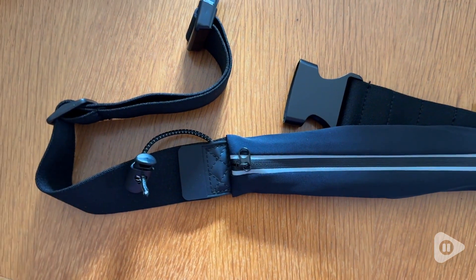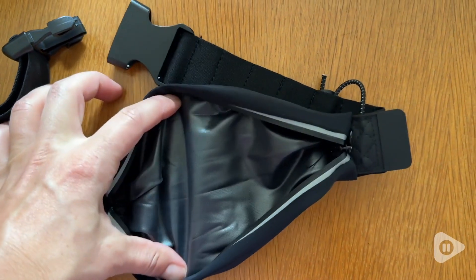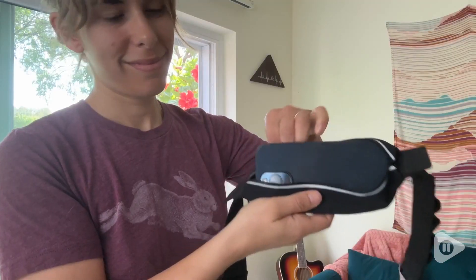I appreciate that it's water resistant. There's even little toggles for a racing bib and it has a reflective trim on it. So everything that a runner needs to stay safe and keep your items with you.